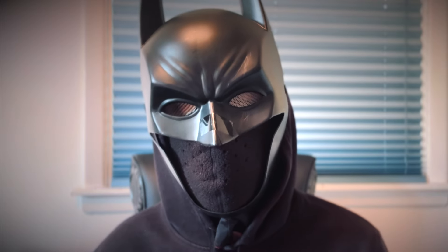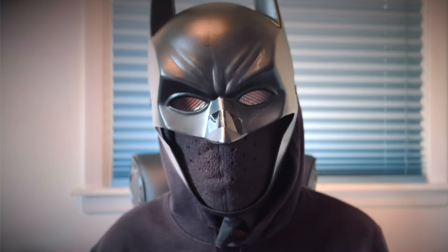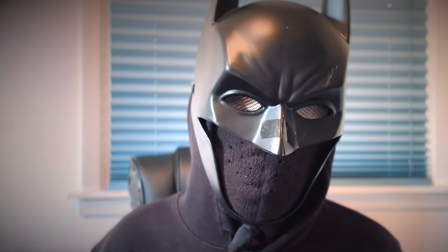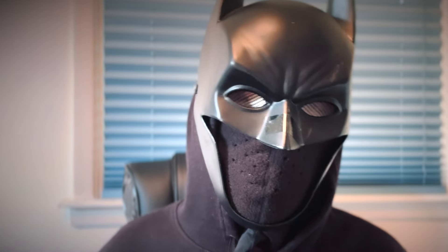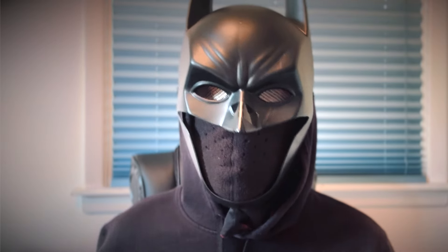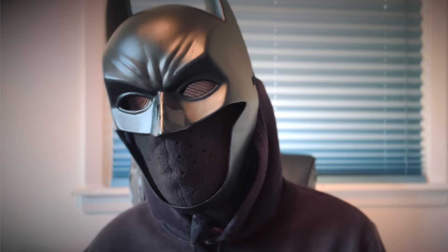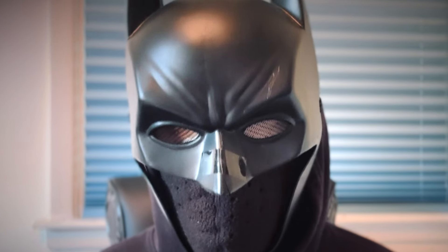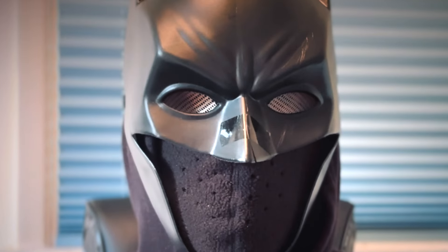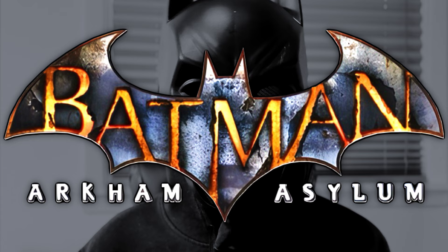Batman: Arkham Asylum is one of my favorite games of all time. I don't even need to replay it to tell you that, but it has been 15 years since Rocksteady put out this superhero horror masterpiece way back in 2009. I've been itching to replay the game and I'd like to share that experience with all of you. So please grab some snacks, grab some water, take a seat and join me as I enter the madhouse and answer the question: does Batman: Arkham Asylum hold up in 2024?